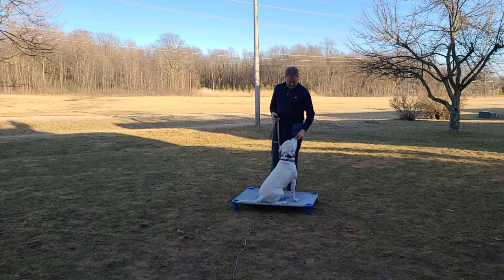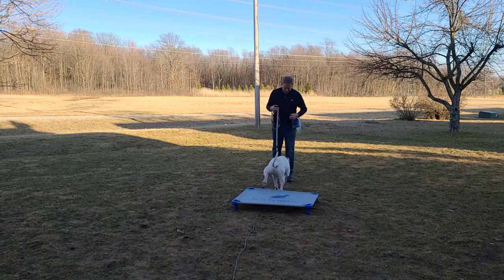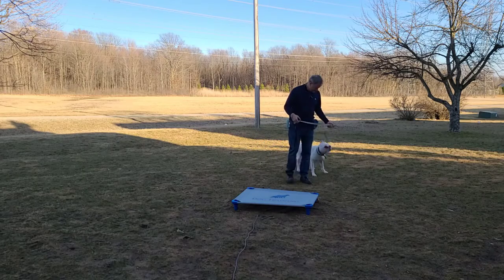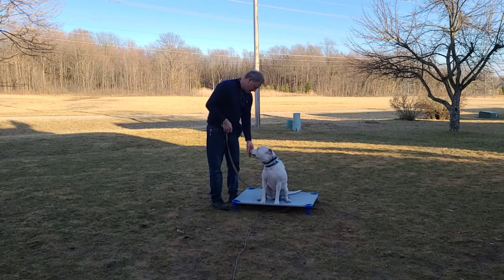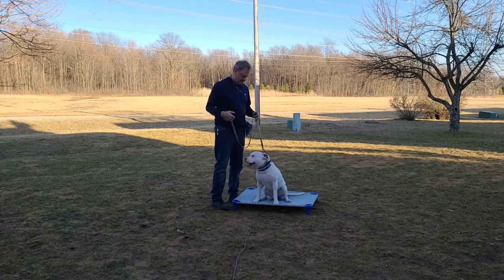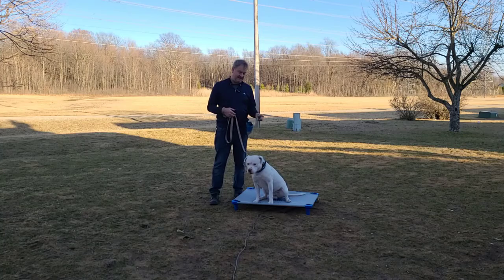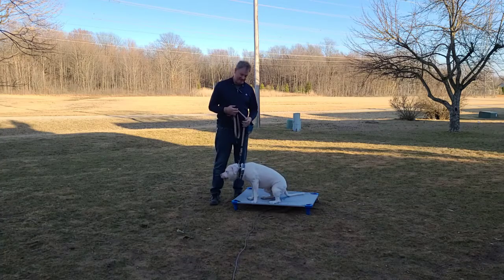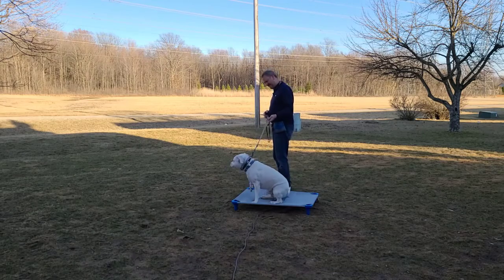Good boy, another treat — you get a lot of those if you'd like. Good boy. See him just following me now? That's really nice. I'm gonna lead him right up on here and label it — place. Yep, good. So he's getting these special treats right now, the hot dogs, on this. It's the first place he's gotten them, so he's gonna start associating this really nicely.